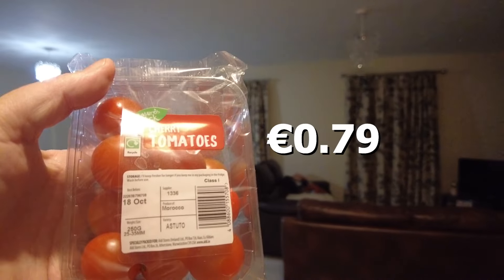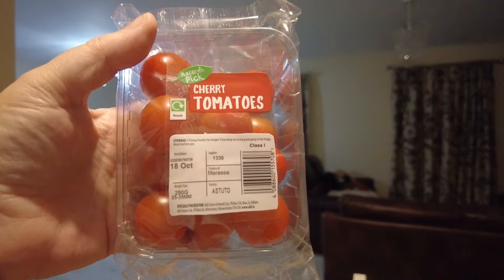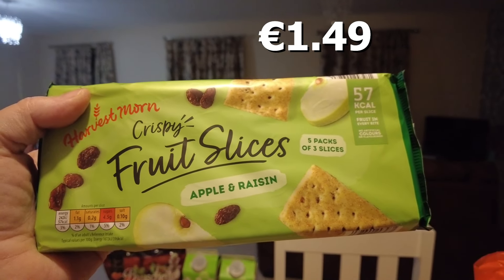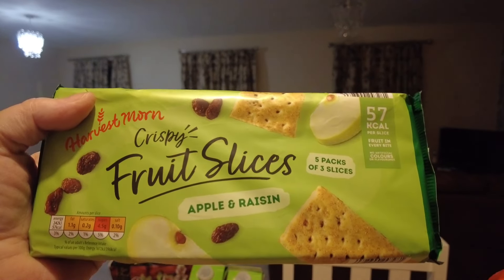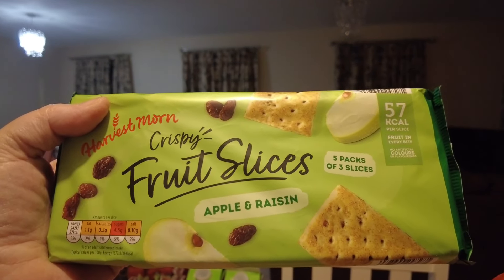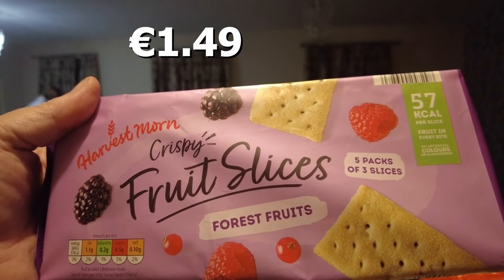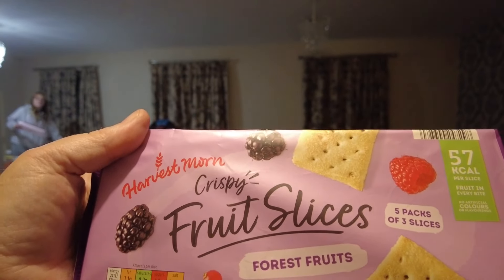She also picked up a tub of cherry tomatoes — she loves tomatoes, her and my mum both love tomatoes. She also got the apple and raisin snack bars — Hayley loved these, I used to give them to the kids in their lunchbox when they were going to school. They're like Garibaldi biscuits, nearly the exact same. She got one pack of the apple and raisin and another pack of the forest fruits — there are five packs of three slices in each, so that's at least two weeks' worth of lunches.